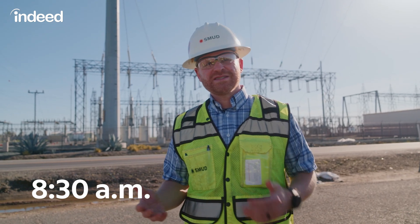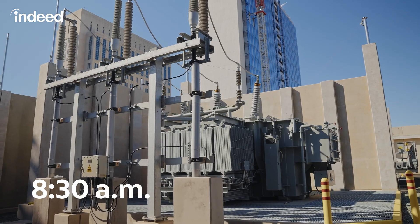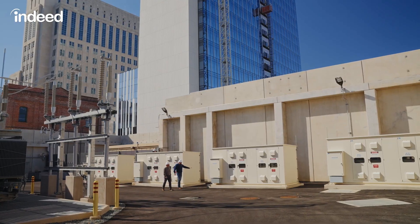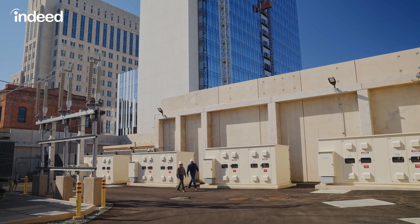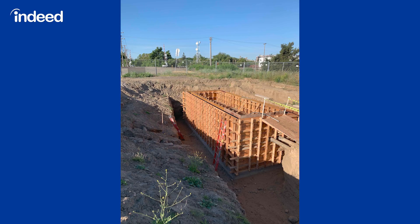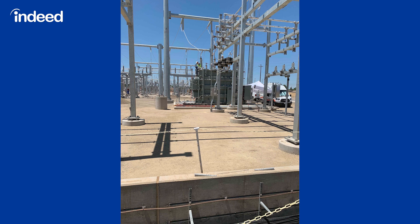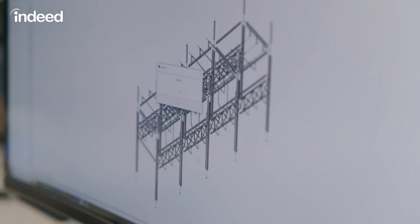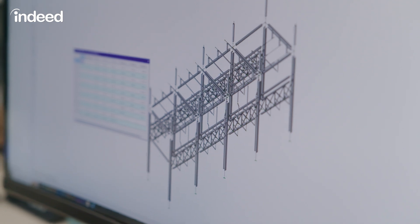The best thing about being a civil engineer is the finished product. It's really gratifying when I can come up with a really great engineering solution. I work for the Sacramento Municipal Utility District, or we call it SMUD. What I do is I create the structures and foundations that we put all the electrical equipment on, and I also do the grading design and site drainage to make sure our substations don't fill up with water.